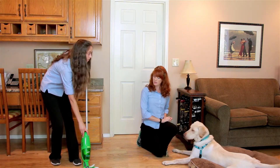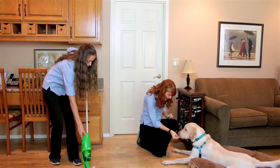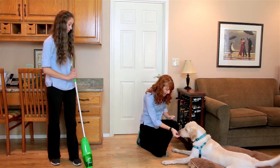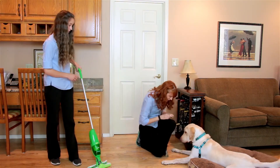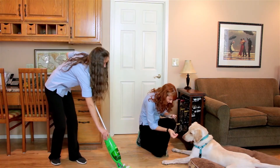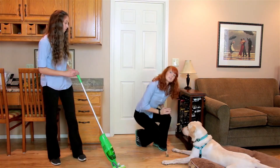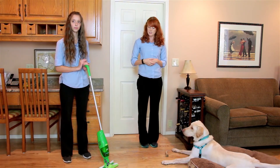If your dog is comfortable with that, we can try three seconds, and then you can try five. You want to work on this until the item, person, or pet can be in sight and your pet has no reaction to it.